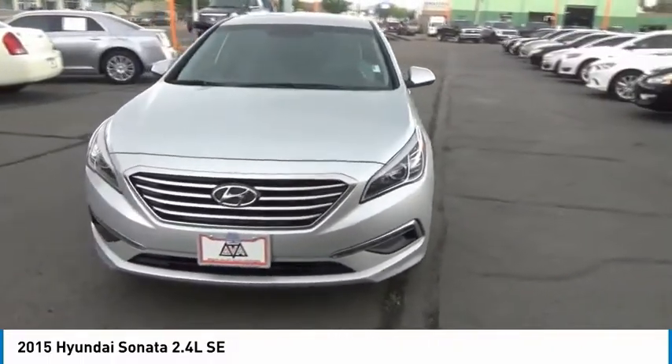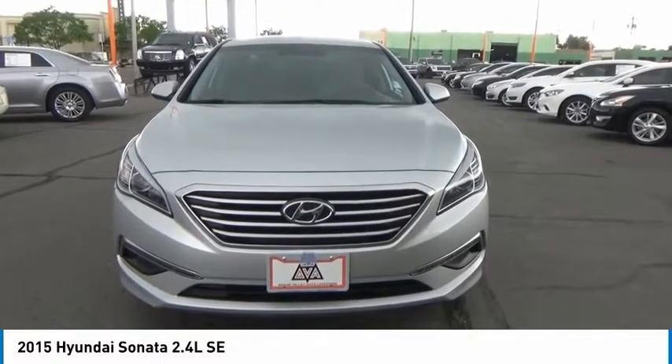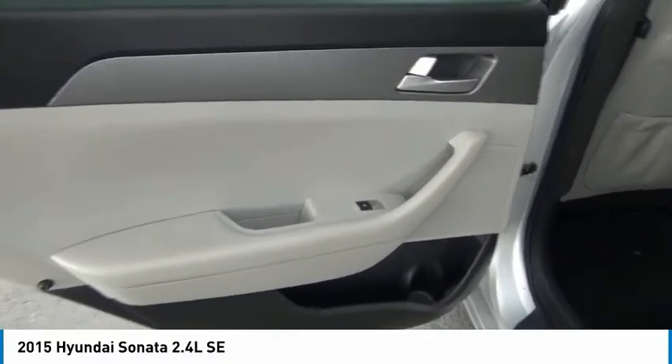Here are some of this vehicle's great options: Bluetooth, trip computer, outside temperature gauge, day-night rear view mirror, perimeter alarm, body color door handles, 4-piece floor mat set, and power rear window sunshade.